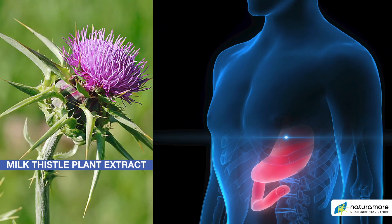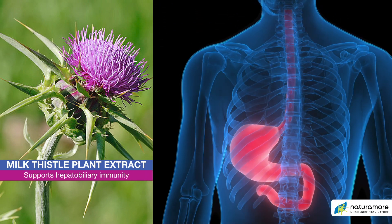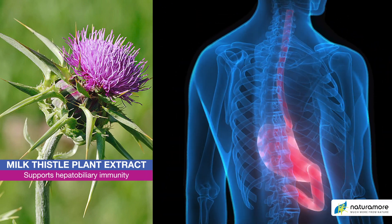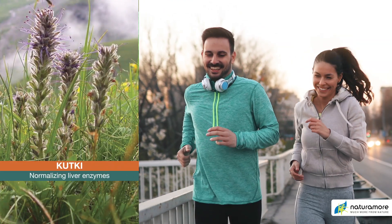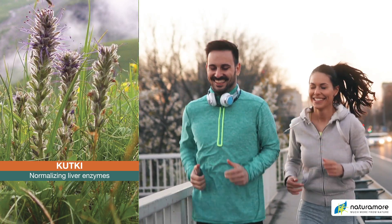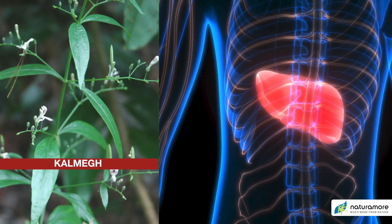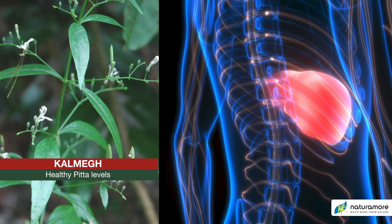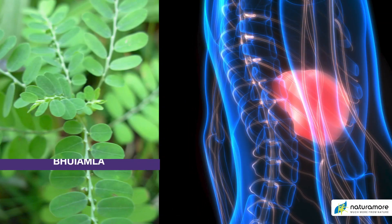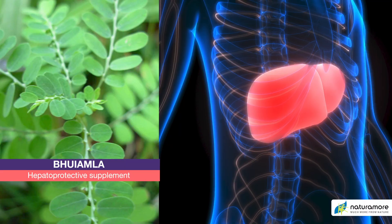Milk Thistle is a very popular antioxidant supplement with a high antioxidant capacity. It also helps in healthy liver secretions. Kutki helps to maintain health of the hepatobiliary system and normal secretions of liver enzymes. Kalmek is commonly used as a bitter tonic in Ayurveda for healthy pitta levels. Bhuyamla is an important herb used in traditional medicine as a hepatoprotective supplement.